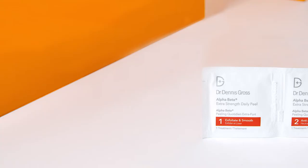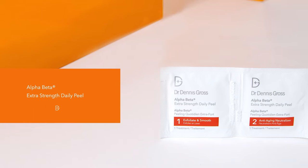Hi, I'm Courtney and I'm Renee. These are the Alpha Beta Extra Strength daily peels. What sets this peel apart from other peels that are available is that it's actually two steps.